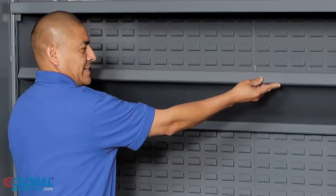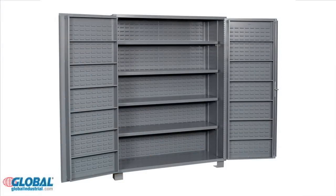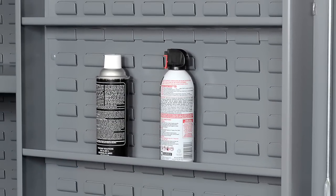Steel shelves offer a thousand-pound shelf capacity and are height-adjustable at two-and-a-half-inch increments. Choose between flush louvered doors without shelving or four-inch deep louvered doors with or without height-adjustable shelving.